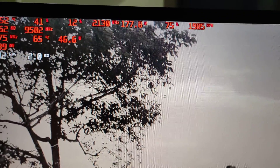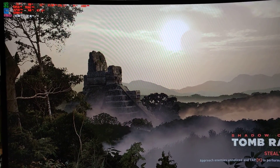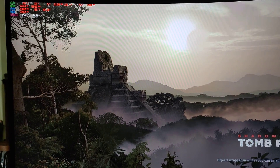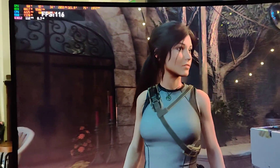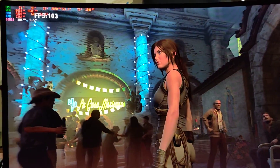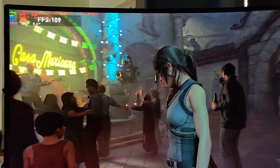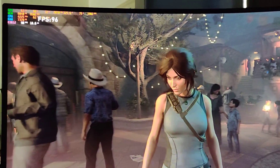I locked it to 2130 and we're going to run a benchmark and see if it crashes or not. The clock speed is still going down a little bit because of the voltage being used elsewhere, not just in the loading screen. It's got a 90 megahertz core overclock, and it's still utilizing GPU boost to a certain extent.